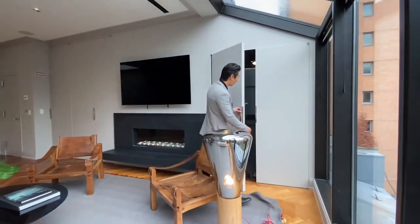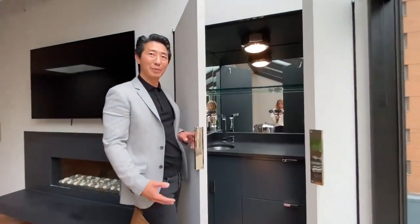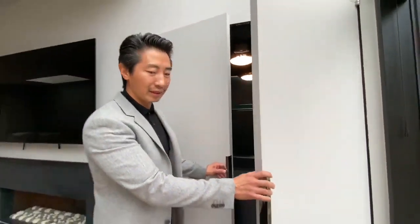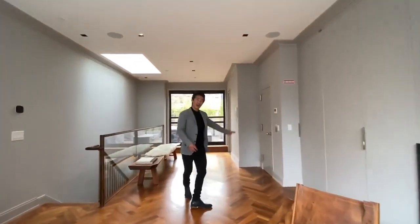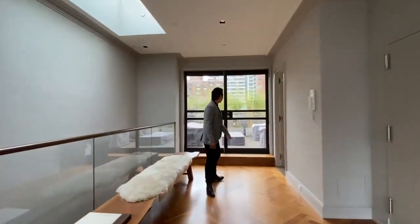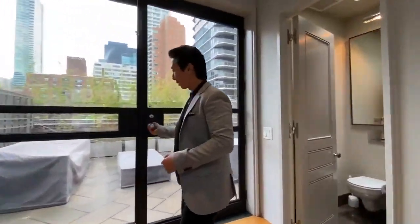You also have this secret little bar here, which goes into the theme of this house being a great entertaining space but also very practical for living. On the other side you have the elevator, an additional powder room, and these doors fully open for the indoor-outdoor experience.